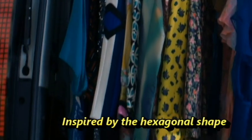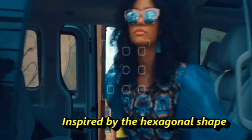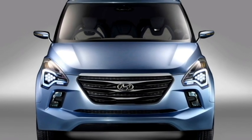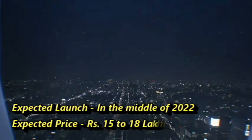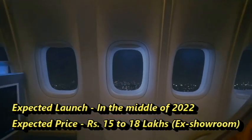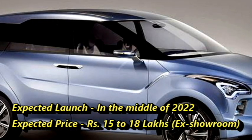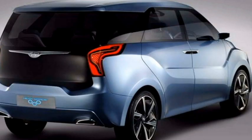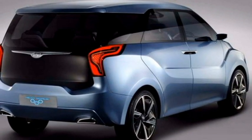The design of the MPV has been inspired by the hexagonal shape. Though the launch date has not been disclosed by the company, we expect that the production version of the MPV will come to market in the middle of 2022 at an expected price between Rs 15 to 18 lakhs ex-showroom. After launch, it will be the main competitor of the Toyota Innova Crysta.